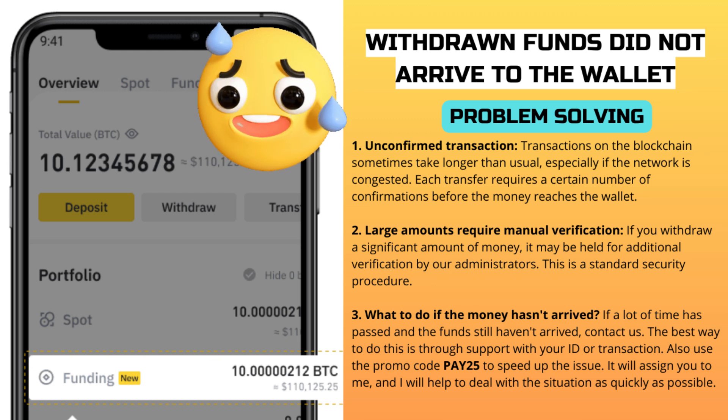Another common problem is when withdrawn funds have not arrived to the wallet. There are several reasons why withdrawals can be delayed, and one of the most common is an unconfirmed transaction. Every transaction must go through a confirmation process before the funds arrive at the specified address. The number of confirmations required varies from wallet to wallet — some require just one confirmation, as in the case of Bitcoin, while others require three or more. Transactions on the blockchain sometimes take longer than usual, especially if the network is congested. Check the status of your transaction via a blockchain explorer. If there are no confirmations yet, you just need to wait. The process usually takes a few minutes to a couple of hours.